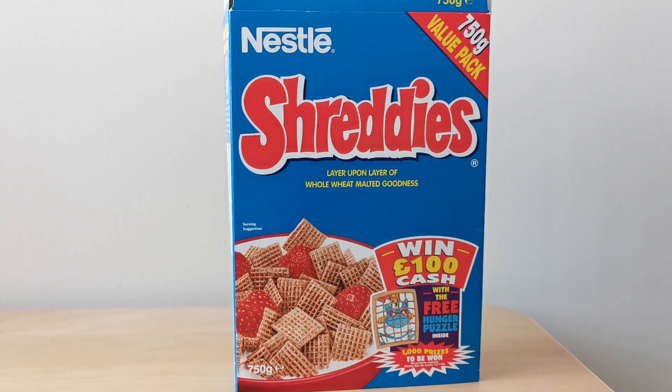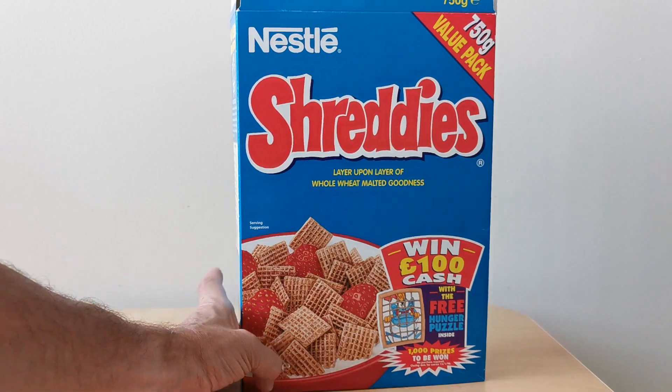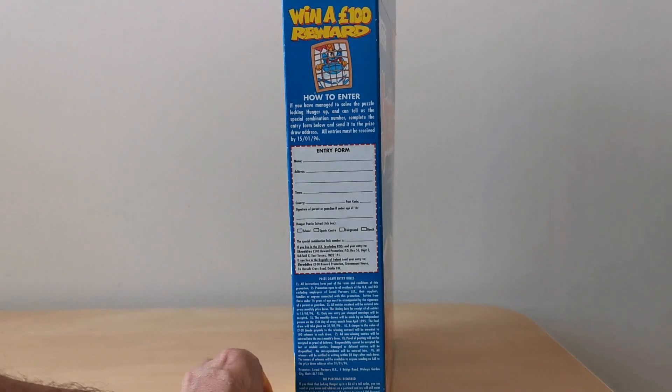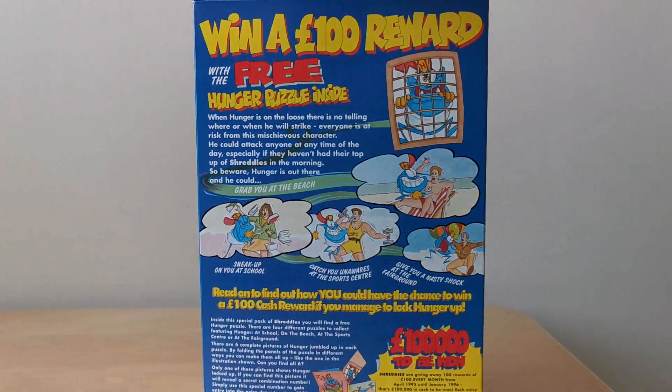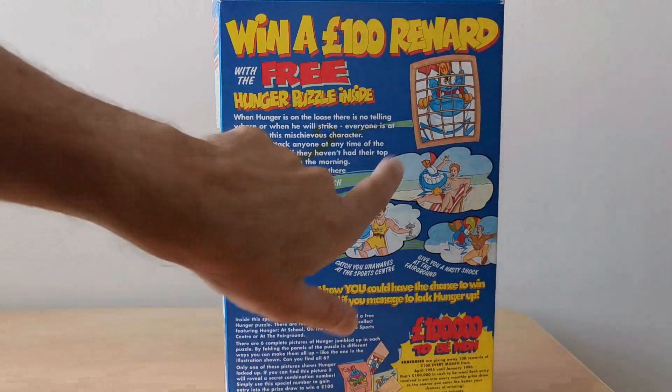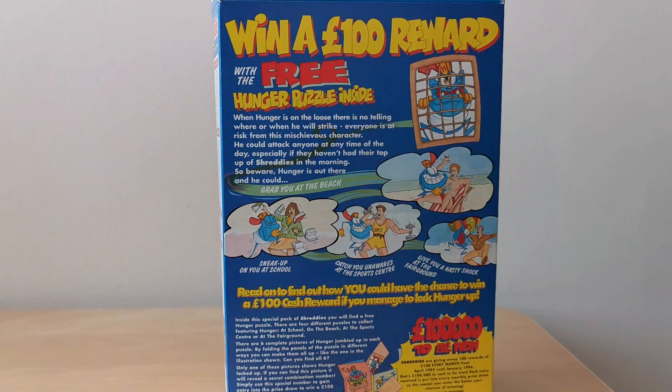On the front of this pack you'll see a picture of the Hunger cartoon character, which is quite unusual because he didn't often appear on Shreddy's itself. On the side you've got information about the competition and the entry form, and then on the back you've got details of the actual four cards to collect.